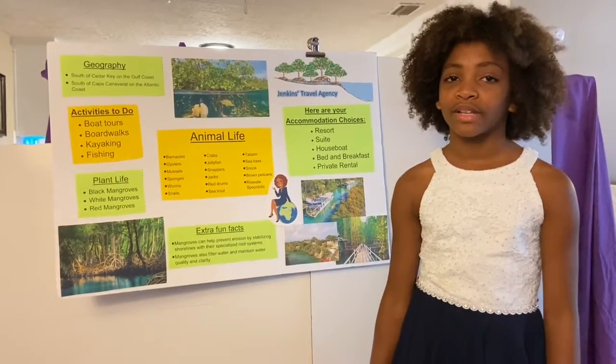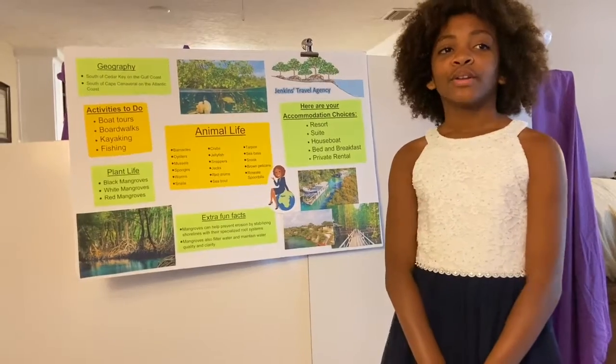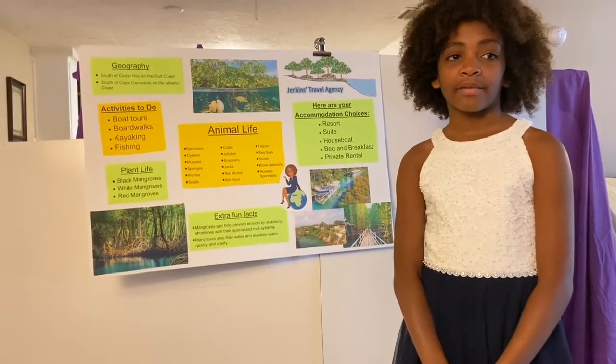We have two wonderful locations to choose from. Our first can be found on the Gulf Coast near Cedar Key, and on the Atlantic Coast near Cape Canaveral.